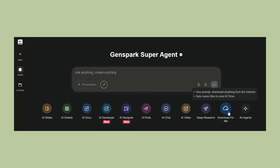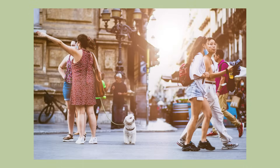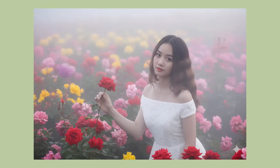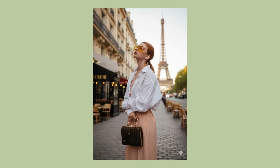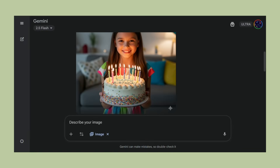Here's what makes NanoBanana so special. Most AI image tools mess up faces — they change how people look between edits. But NanoBanana keeps people looking exactly the same. You can change their clothes, change the background, put them anywhere, but their face stays perfect. It can also blend multiple photos together. The speed is insane too — we're talking seconds, not minutes.